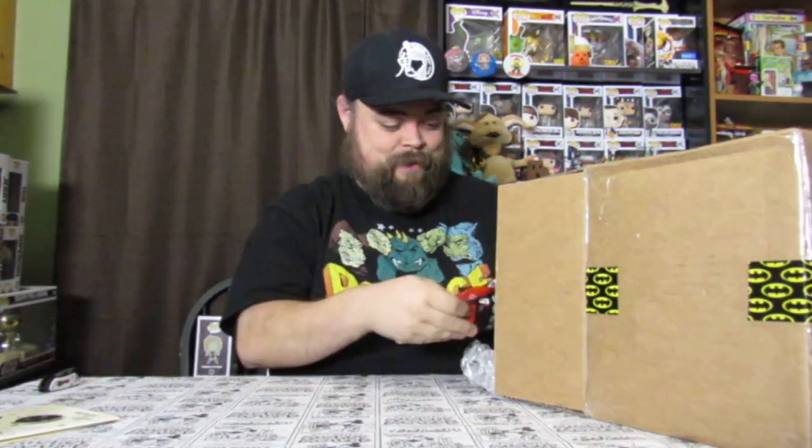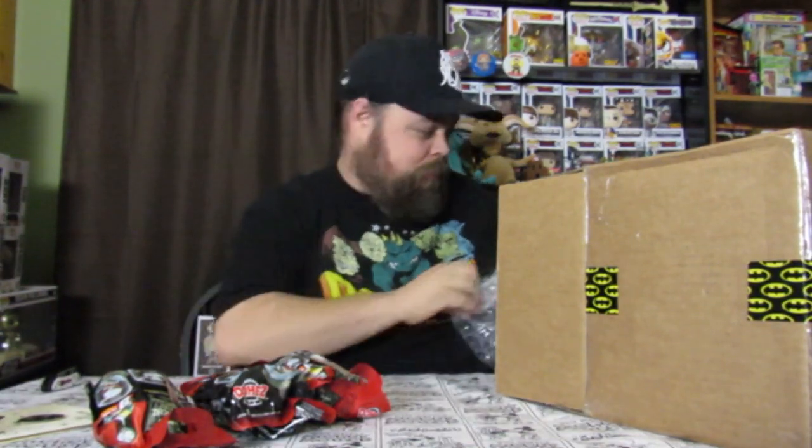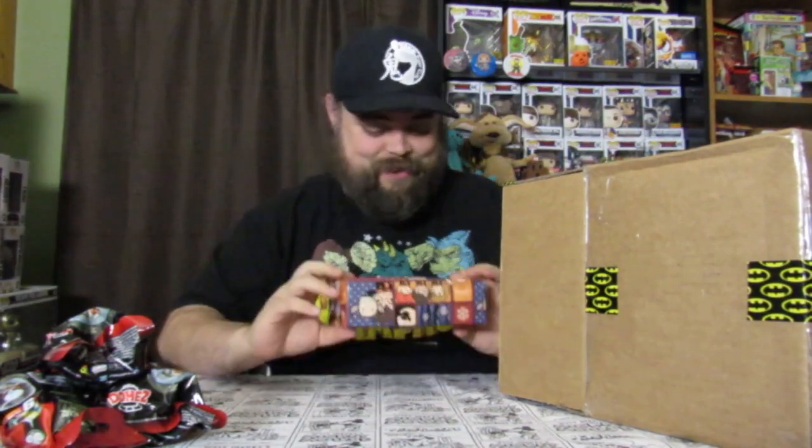Wow, there's a lot in this box! Right off the top, there are three Nightmare Before Christmas domes — that is amazing. You may or may not know, Sheree is absolutely in love with Nightmare Before Christmas. We pretty much bought that entire set that just recently came out. The Lock, Stock and Barrel Movie Moment comes out in a couple of days — she says she doesn't want it, but I know she wants it, so I'm probably going to buy that. This is just amazing, Sarah.